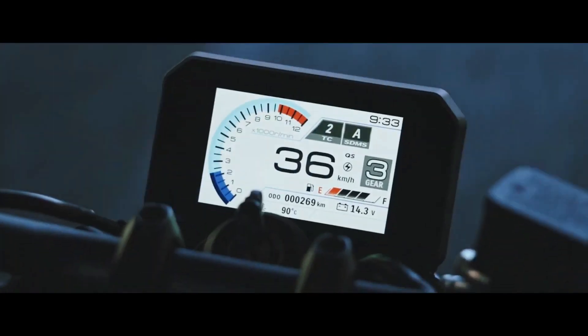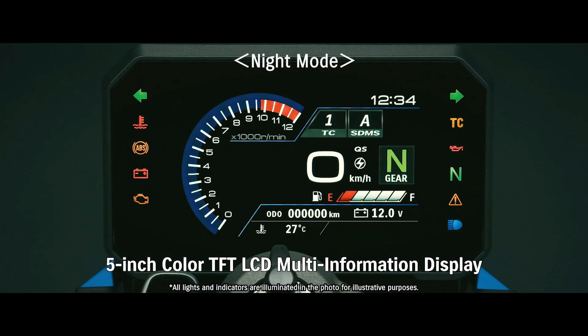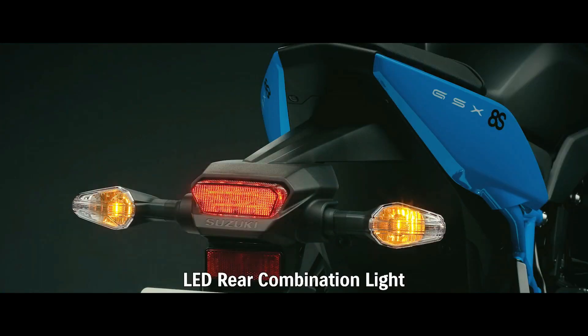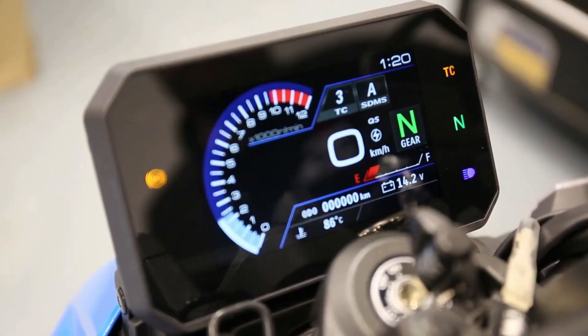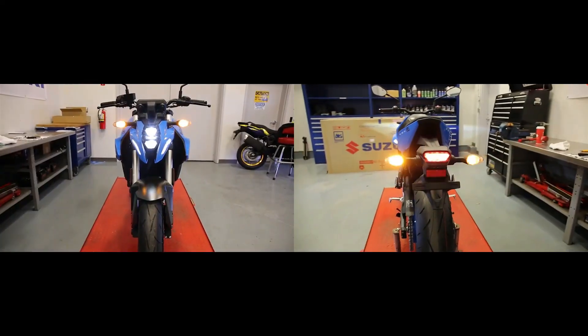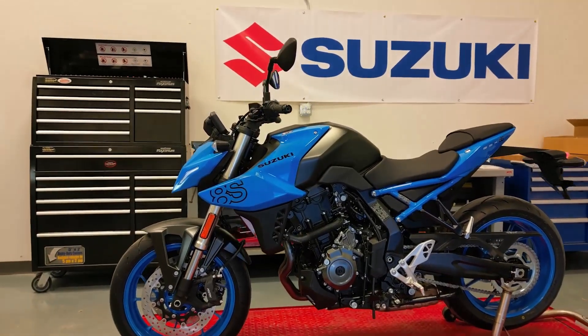In terms of technology, the GSX-S 800 features a modern instrument cluster that provides all the necessary information at a glance. From speed and RPM to gear position and fuel consumption, you'll have all the data you need to stay informed and focused on the road ahead.